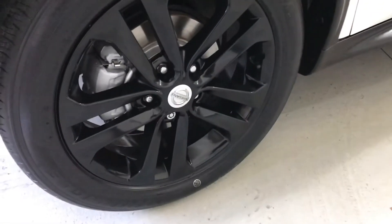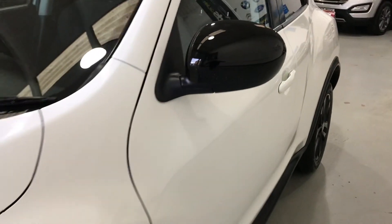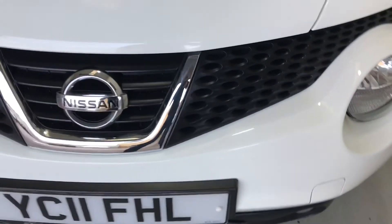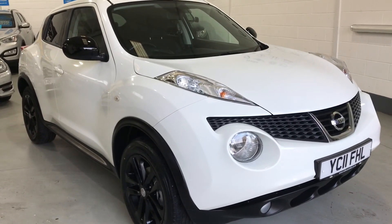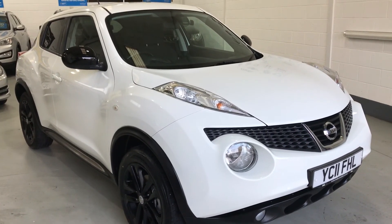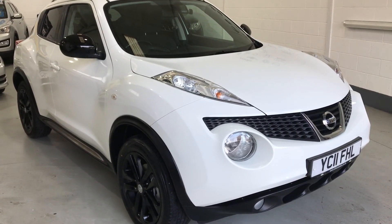The front wheel on the passenger side is again unmarked, with a brand new front tyre that we fitted. The glass is in excellent condition with no chips on the screen. It's got the gloss black mirror caps as well — very stylish with the rear privacy glass and the white paintwork, which really does stand out and look quite unique. Please visit our website at www.mdscarsales.co.uk for further information and photographs, or contact us directly on 01924 364414. Thank you for watching — we look forward to speaking to you soon.